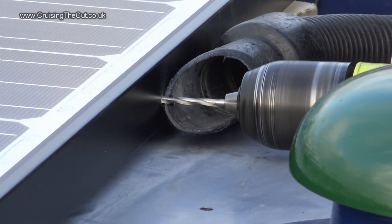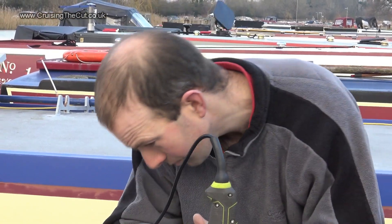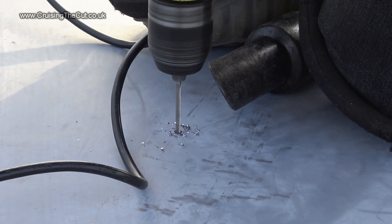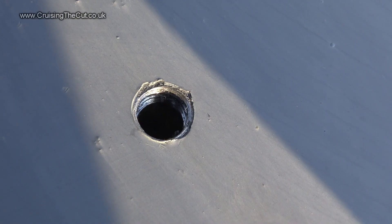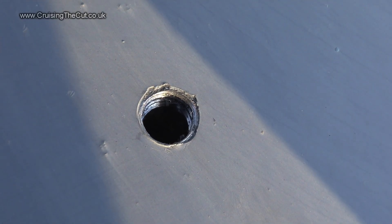A hole in either side of each panel to take the bolt that'll go through the bracket that'll hold it all up. Even more butter-clenchingly terrifying is when this happens — punching a guide hole into the top of the narrowboat so that the drill can then be used to make a perfect hole to bolt the brackets into. And this is what it looks like when the hole's been tapped ready for that bolt or screw or whatever it is.